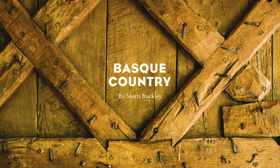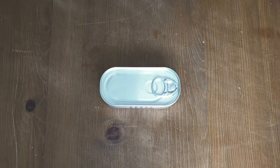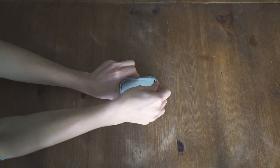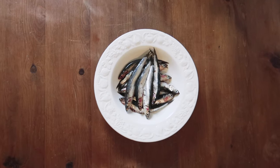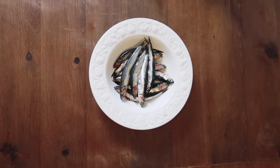Hi, I'm Marty Buckley, author of The Basque Country, and today we're going to be talking about anchovies — every Basque person's favorite fish. They are a real harbinger of the season. When they arrive, everyone rushes to the fishmonger to buy these beautiful, silvery, shiny fish. And at three for a euro, they're quite the bargain.